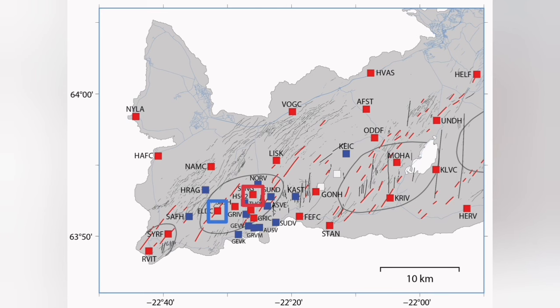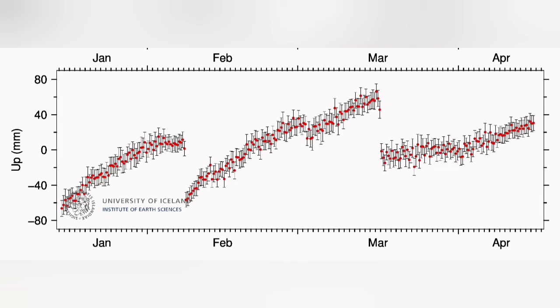We don't have a similar effect at Eldvörp — Eldvörp is practically rising continuously. So this is some local source under the Svartsengi that we are talking about.